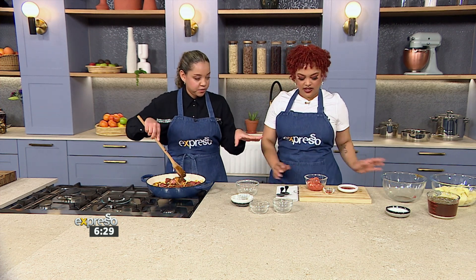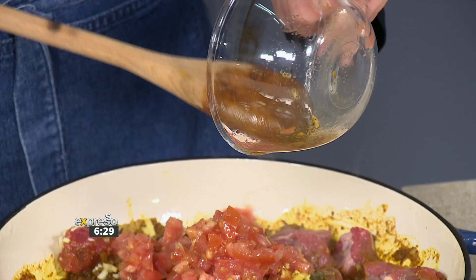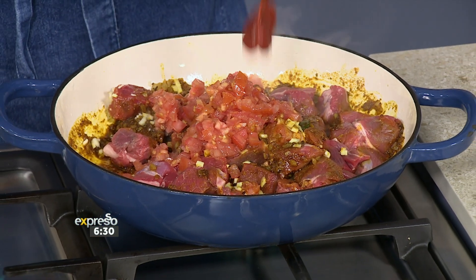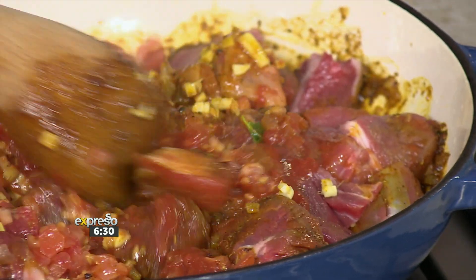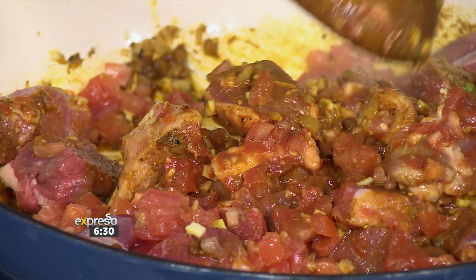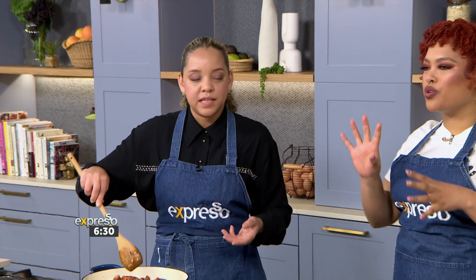Then I like to add a bit of tomato. I love using tomato because it adds that extra zinginess and acidity. So fresh tomato and tomato paste or puree — whichever you have. It really adds to the overall flavor and the gravy of the curry. You want a saucy curry. No one likes a dry curry, because the rice needs to be soaked in it.